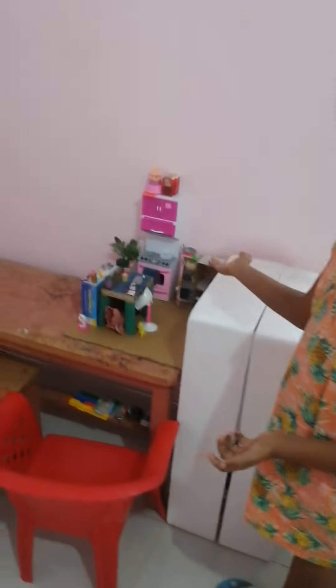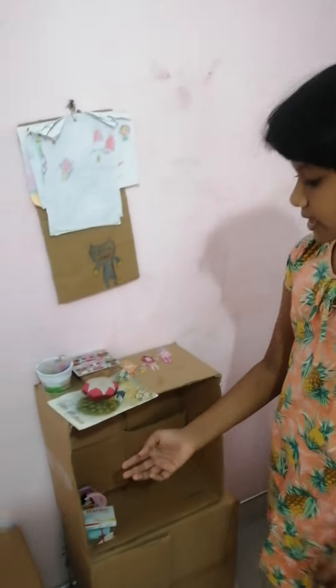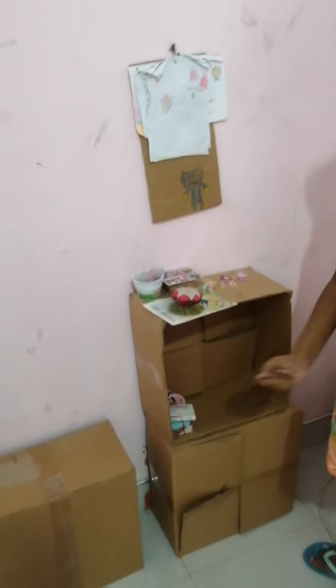This is my table. This is my desk. Here is another door room. These are some more door rooms.